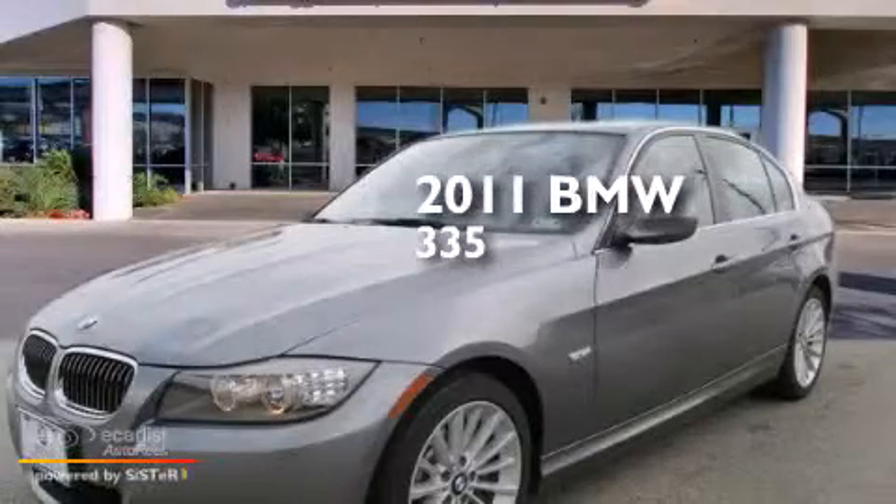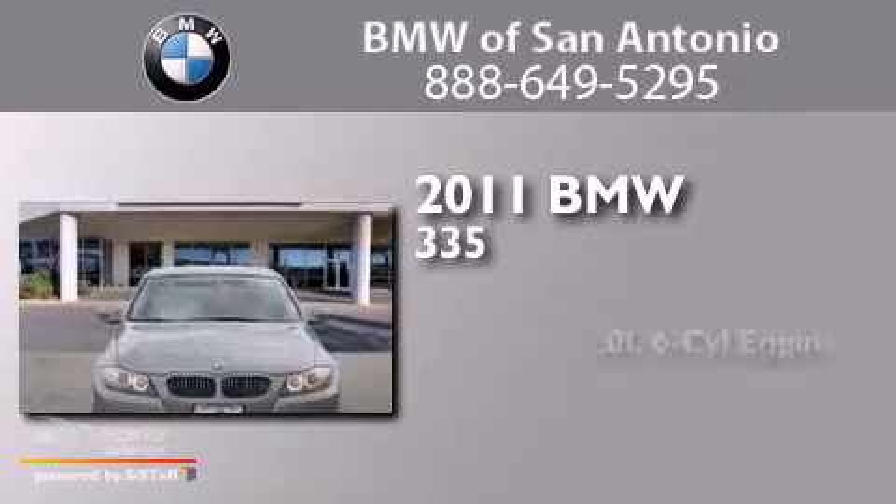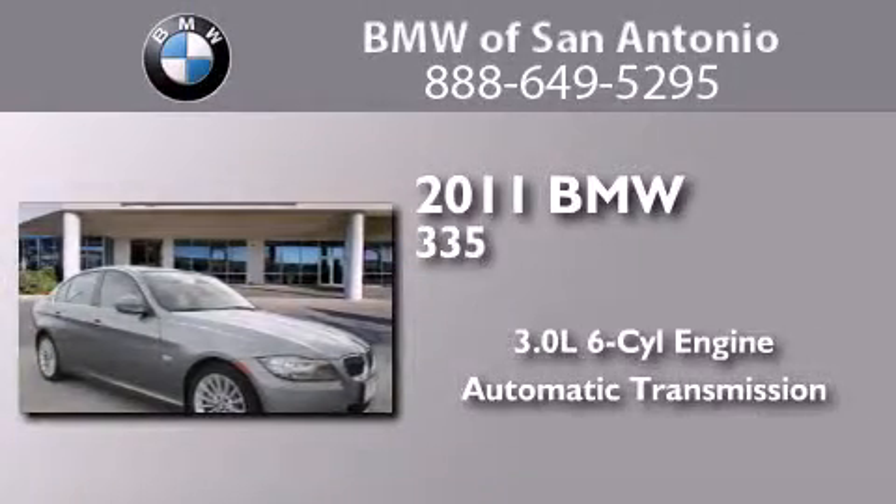This is a certified pre-owned 2011 BMW 335. It features a 3.0 liter 6-cylinder engine and an automatic transmission.